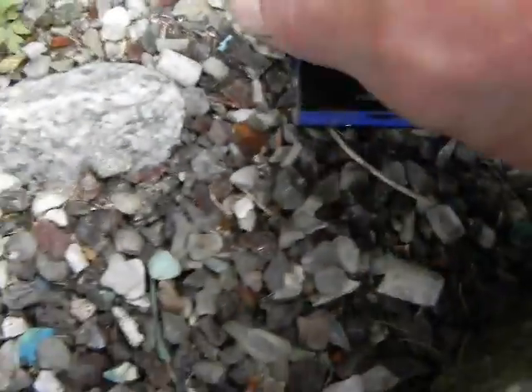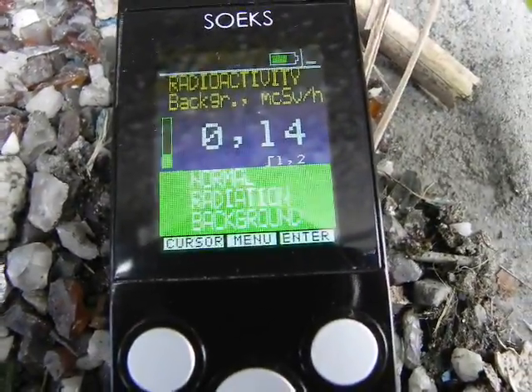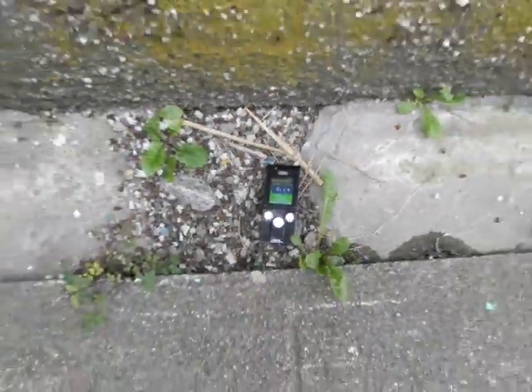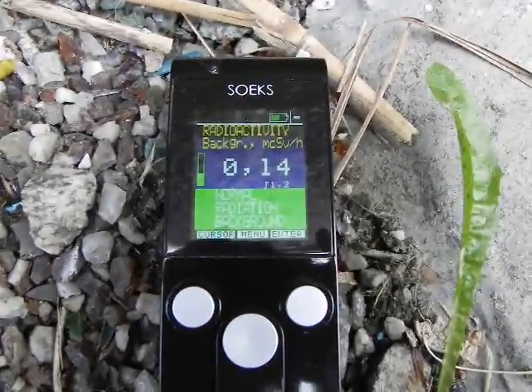So where the rain puddles, we have 0.14. Moving to another area — the perspective here is the side of the building.